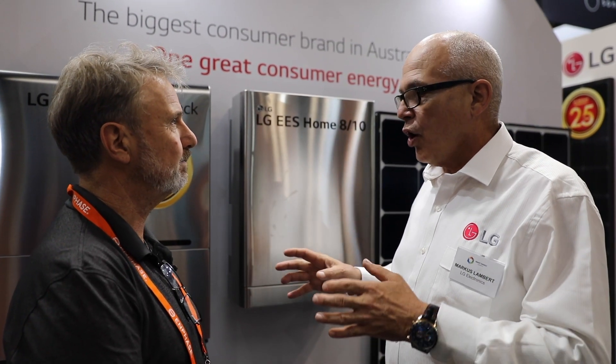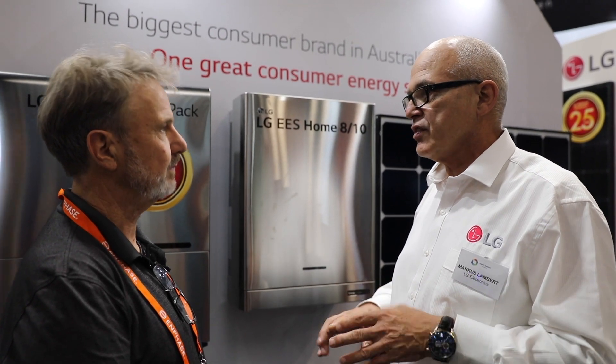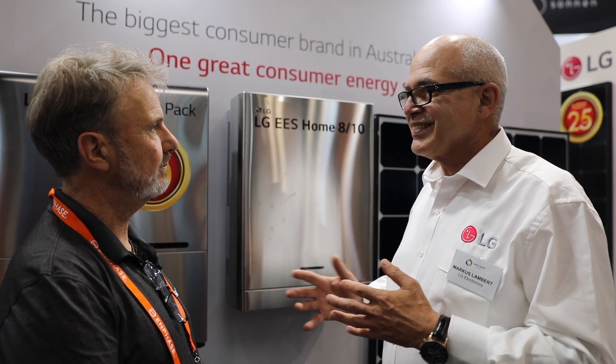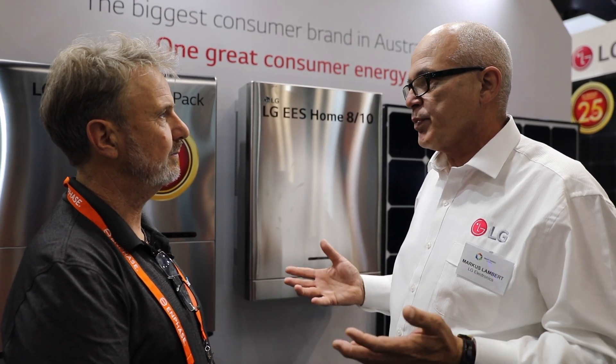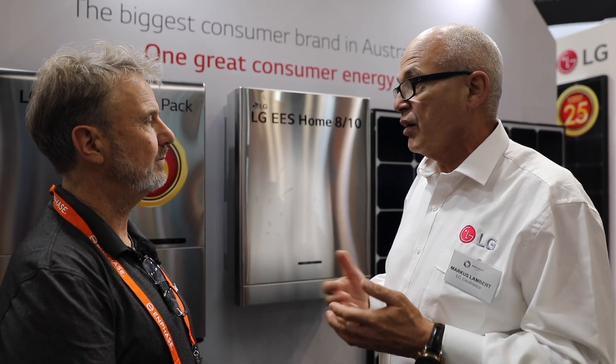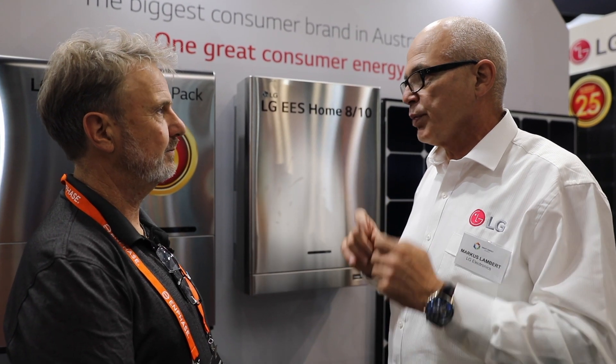Over time, in the next 12 months, LG will look at AC solutions — single phase, three phase — so we'll bring a whole suite to the market. What we feel is some end customers really like the fact that they can deal with one supplier. We're the major brand in the solar space and a consumer brand. So we think down the track that proposition will be very acceptable, because the end customer deals with one supplier, one warranty, et cetera.